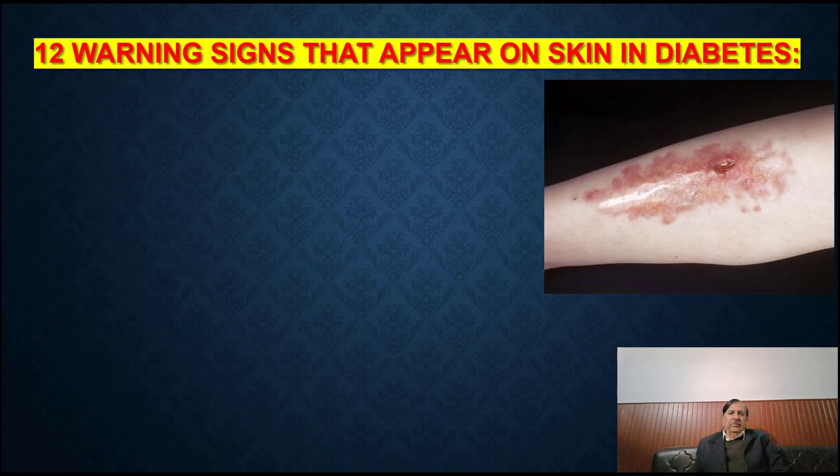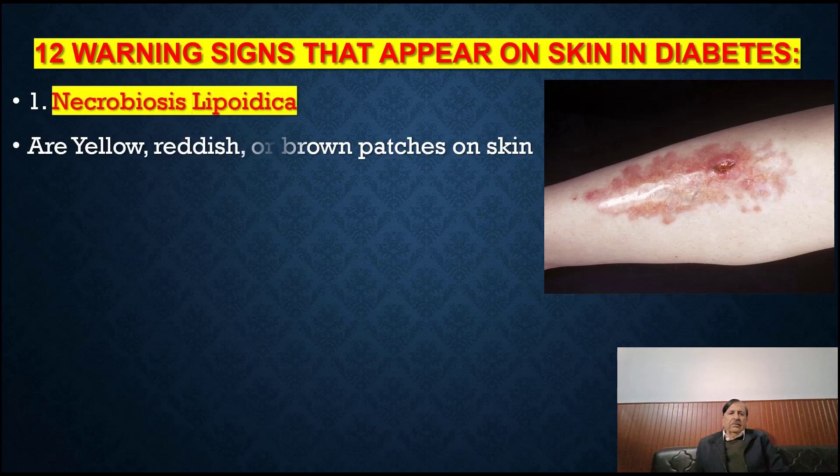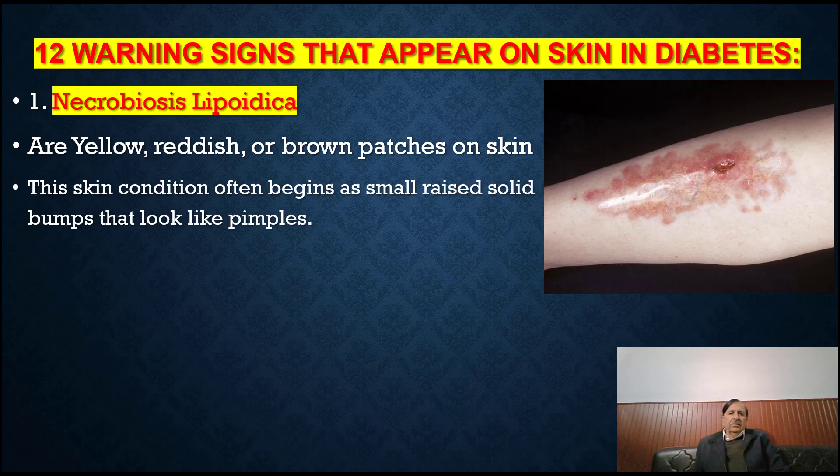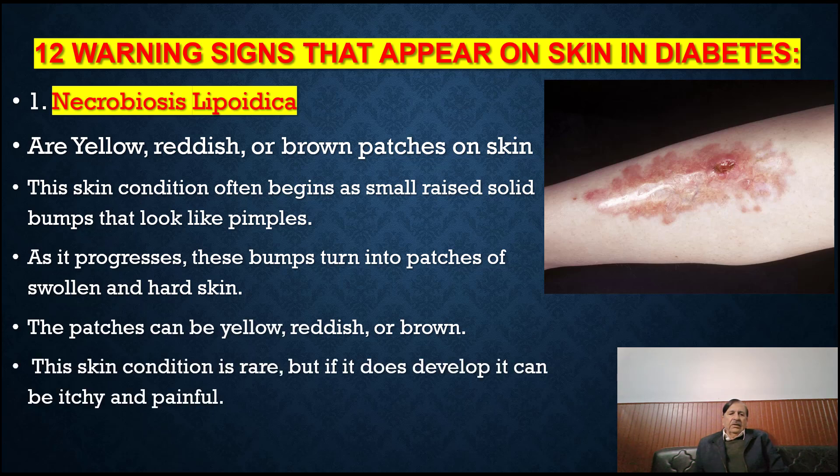12 warning signs that appear on skin in diabetes. The first one is necrobiosis lipoidica. Necrobiosis lipoidica presents as yellow, reddish or brown patches on skin. This skin condition often begins as a small reddish solid bump that looks like a pimple. As it progresses, these bumps turn into patches of swollen and hard skin. The patches can be yellow, reddish or brown, and if it develops further, it can be itchy and painful.